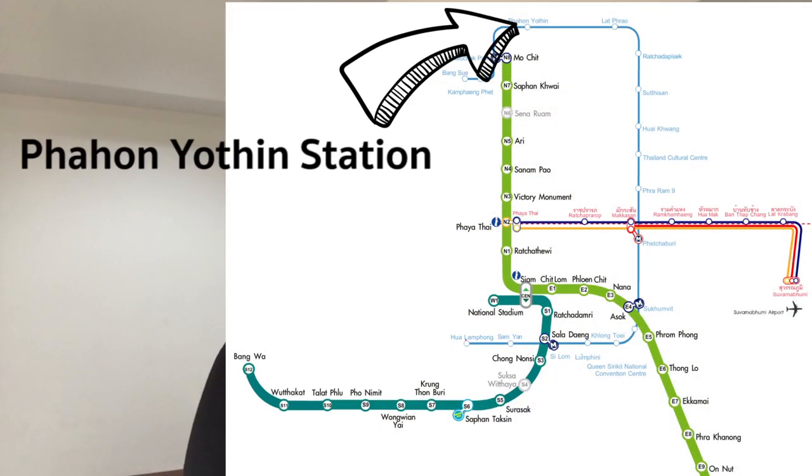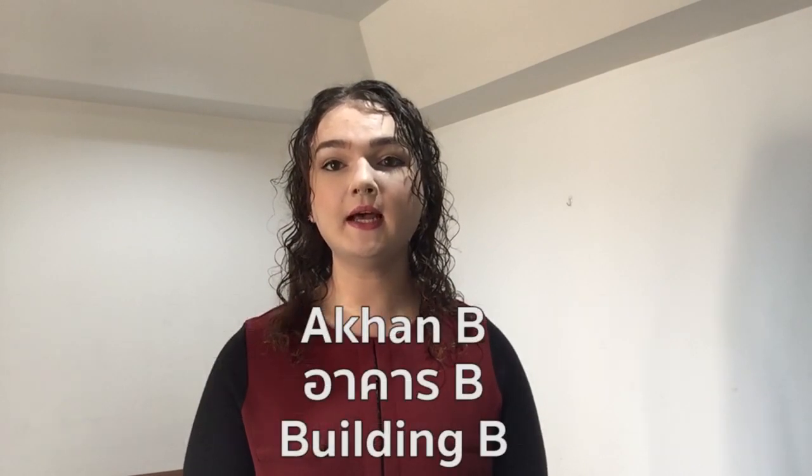For people who live near an MRT station rather than a BTS Skytrain station: for taxi users, take the MRT to Pahonyotin station and then take exit 1 onto Lat Prao Road — this is where you can hail a taxi. Exit 1 is the most convenient because it saves time when crossing over the Lat Prao 5-way intersection. Remember to tell your taxi to take you to Sun Lashakan Deng Watana Akhan B.